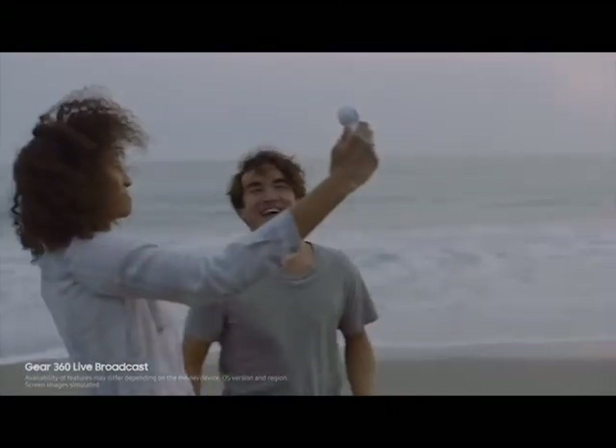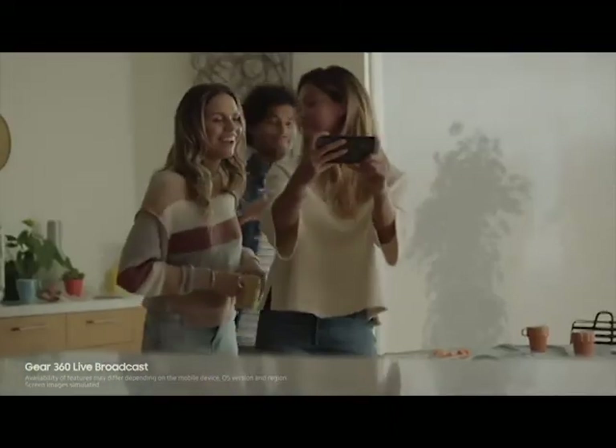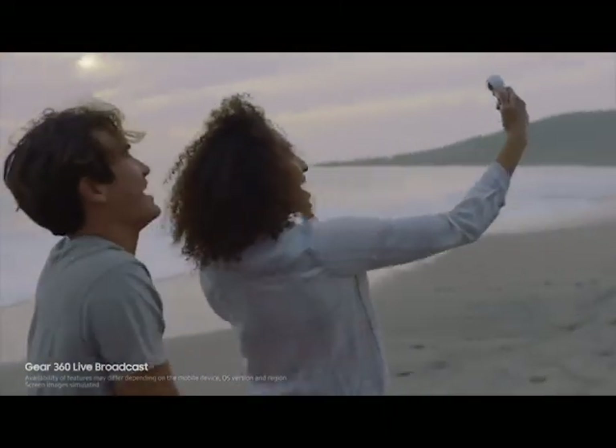And paired with the new Gear 360, the Galaxy S8 lets you live broadcast in 360, so you can share.